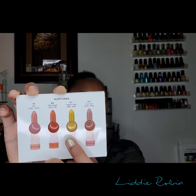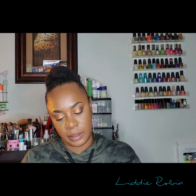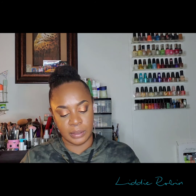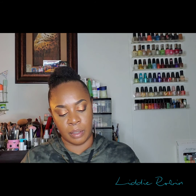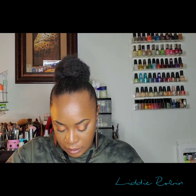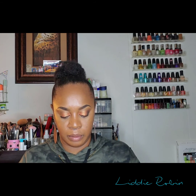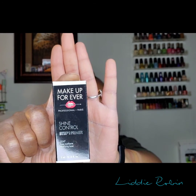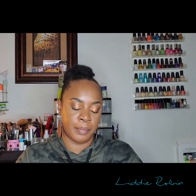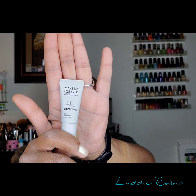I also redeemed the Shiseido Ultimate Sun Protective Lotion with broad spectrum SPF 50+. And I got a sample of the Makeup Forever Shine Control Mattifying Primer — Step 1. It's 0.16 fluid ounces, five milliliters. If I like it I'll go back for the full size.